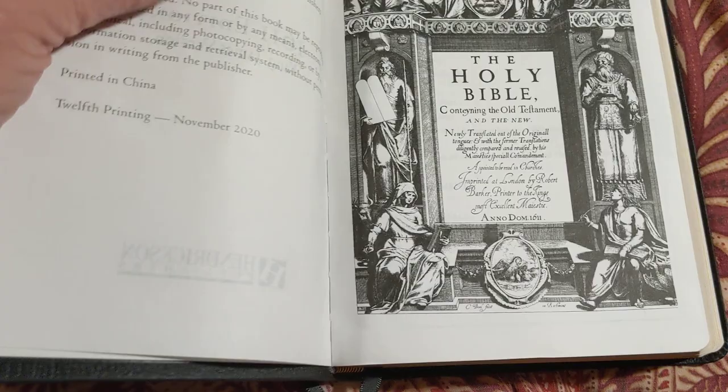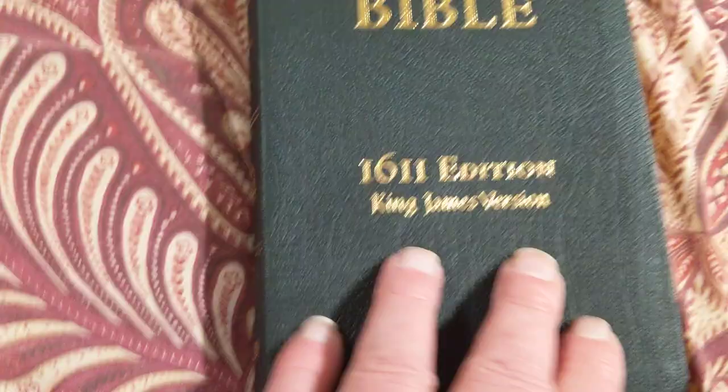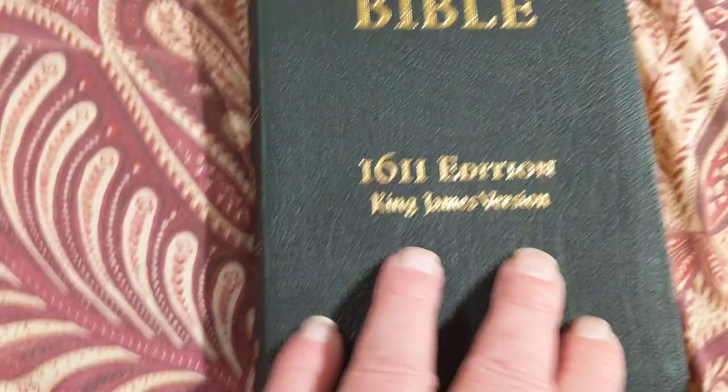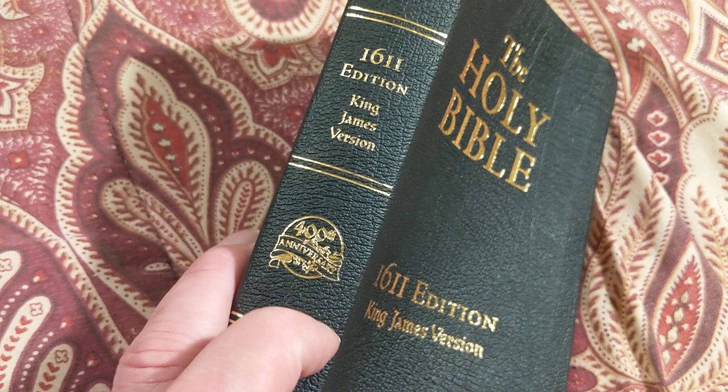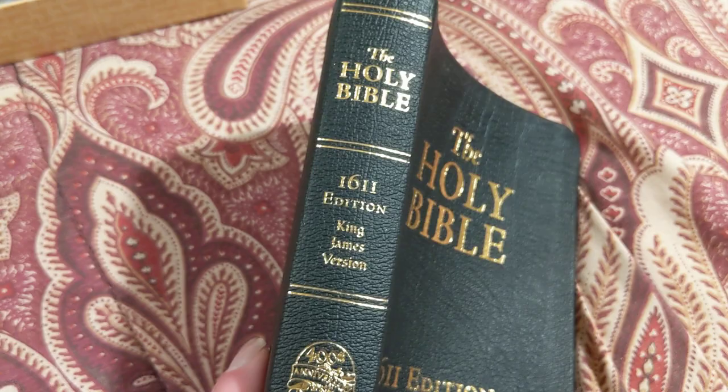They call this leather — it's flexible. It doesn't smell like leather. And I can find nowhere on there where it actually says leather, but I'll take their word for it. Holy Bible, 1611 edition, King James Version. There's the 400th anniversary — 1611. So anyway, you're not going to scratch this one up.